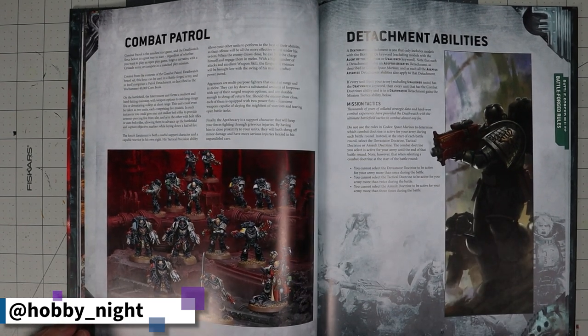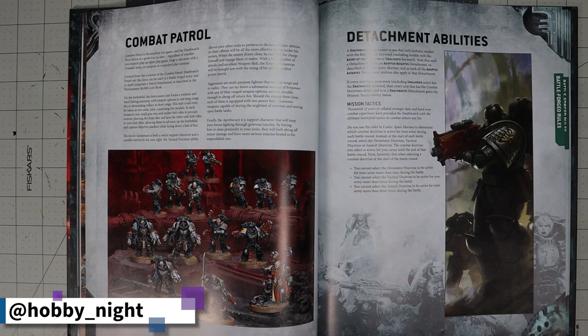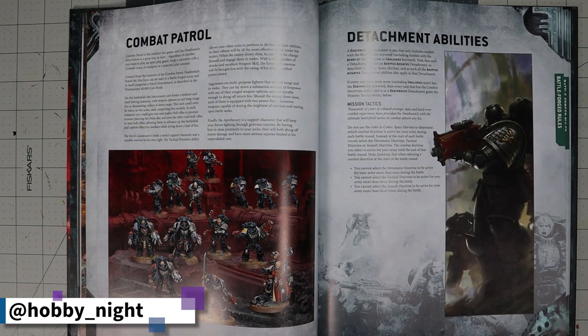The Death Watch doctrine system is different from all other Space Marines — where other chapters must start in Devastator doctrine, Death Watch can use any doctrine whenever they want. However there are limits: you can only be in Devastator once per game, and in Tactical doctrine for only two rounds. So you still get the same total access as a normal chapter, you just choose when. Timing it perfectly, especially when fighting aliens, is the entire point.